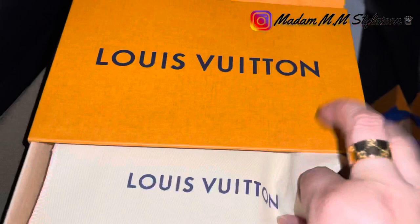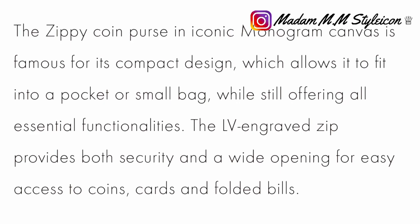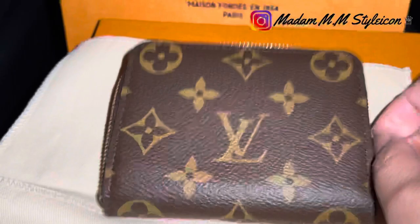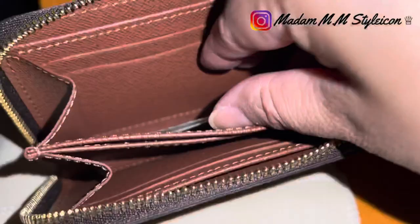This is the Zippy Wallet from the website — item number M60067. This is the Zippy Coin Purse in iconic monogram canvas, famous for its compact design. The price has really gone up: a few years ago when I was planning to get this it was around $350, but now it's $480 — the price has incredibly jumped. It has a zipper, card slots, and compartments inside. It's made in Spain and I believe you can fit around 20 cards in it.